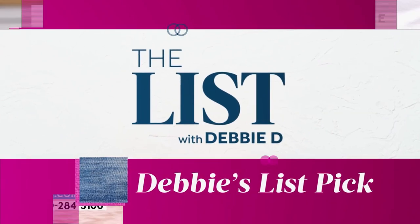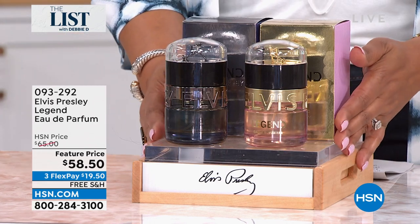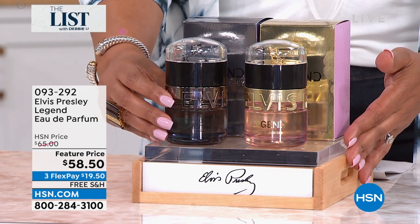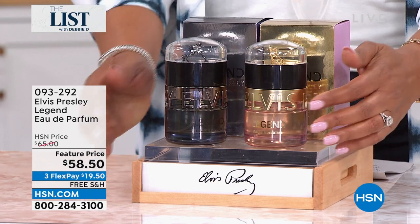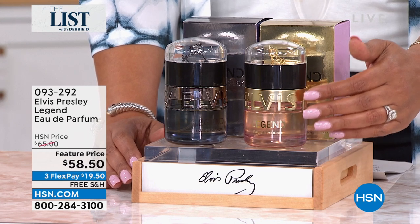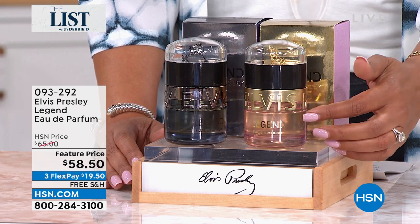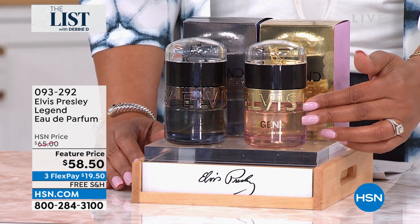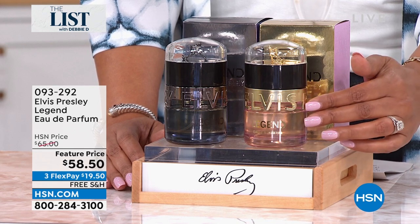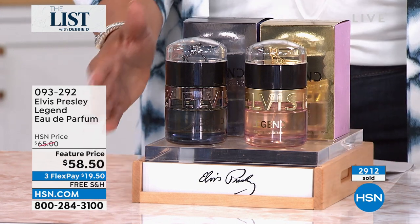Have you heard about the big Elvis movie coming out tomorrow? Well, we are the only place where you can get the Elvis Presley Legend Eau de Parfum. We have it here in men's and we have it for women — it's last call on the women, so I would not wait because this is a love story. All of the bouquet of flowers that he gave to his beautiful Priscilla — that's what's inside of here. If you love jasmine, a hint of rose, amber — it is lovely. It is vibrant, and I only have just a few left. HSN got first dibs on this — it's exclusive. You can't even find that at Graceland, and 2,900 have been sold.